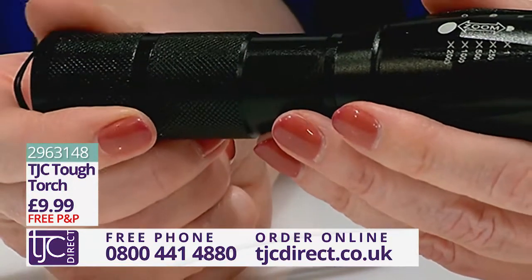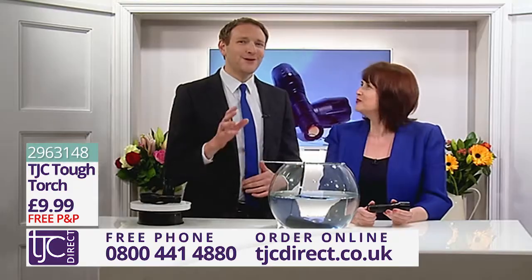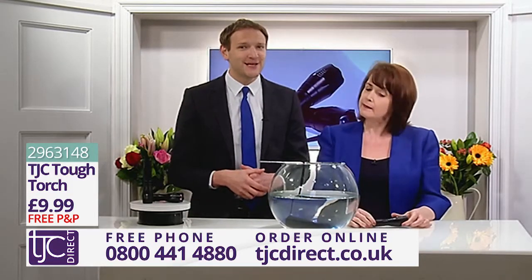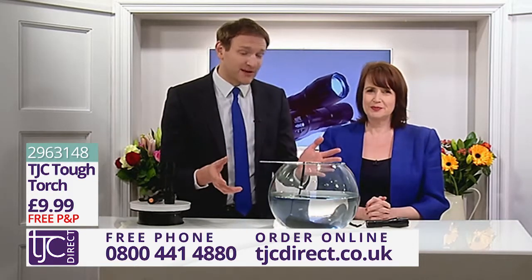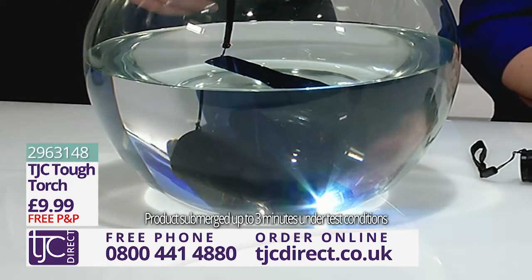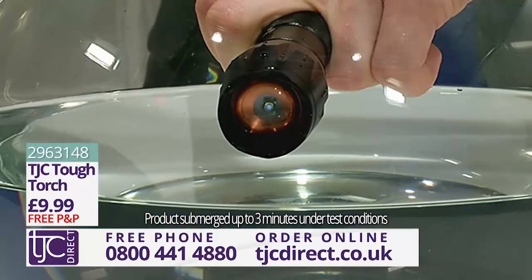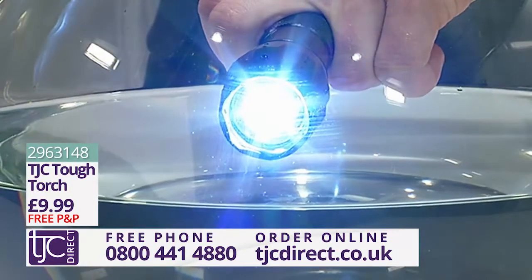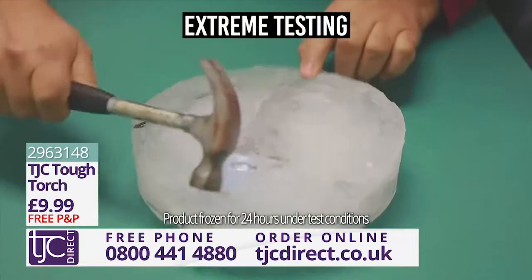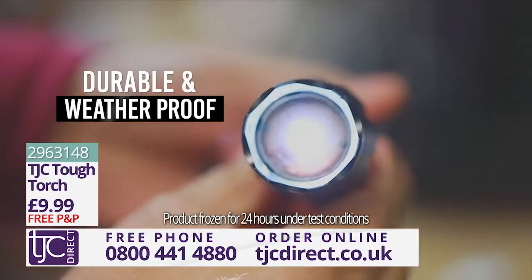If it can withstand the weight of a car, it shows that it can deal with heavy impacts. So even if you drop it, you don't need to worry about it not working. Not only can it withstand this kind of pressure, it's also capable of working in all weather conditions too. Just take a look at this. Earlier on you probably saw this bowl of water — we've had a Tough Torch submerged in it, switched on all this time. Let's just take it out. Look, it's still working and all of its modes are still fully functional. That really is amazing. The Tough Torch is completely water resistant. We even froze the Tough Torch for an incredible 24 hours and the amazing LEDs were still shining. This shows how durable and weatherproof this torch really is, even in extreme cold temperatures.